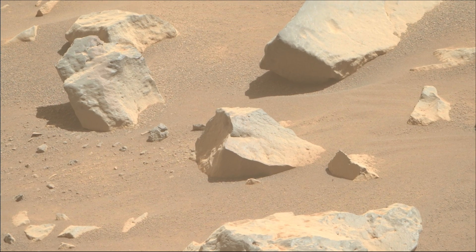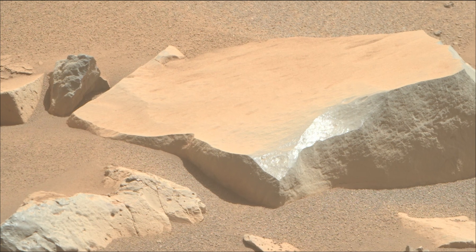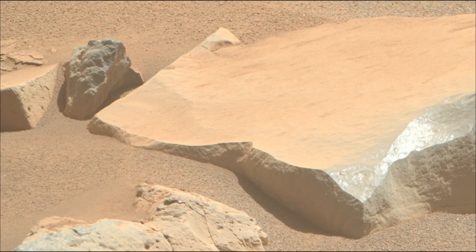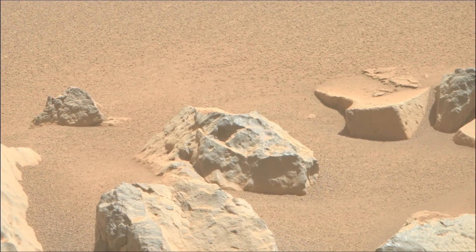The Jezero crater, a site believed to have once held a lake and river system, makes it a prime location to search for signs of past microbial life. The mission launched on 30th July 2020 and landed on the Martian surface on 18th February 2021.